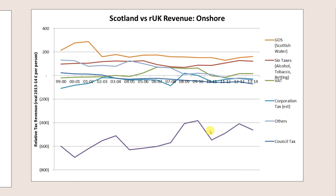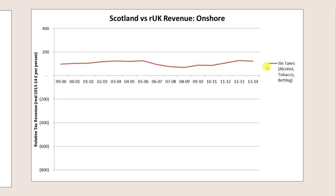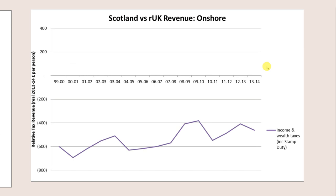Looking at onshore revenue before oil and gas: anything above the axis means we raise more per person than the rest of the UK. One area where we raise more is sin taxes — we drink, smoke, and bet more in Scotland. But the big one is income and wealth taxes, including capital gains tax. We generate less because we are less wealthy on average than the rest of the UK — about £400-500 per year less — though the trend line is positive.